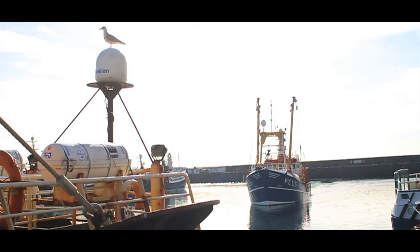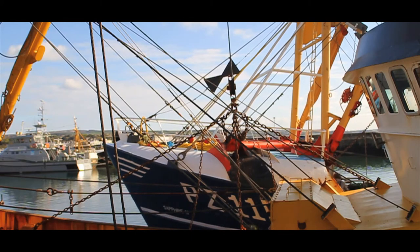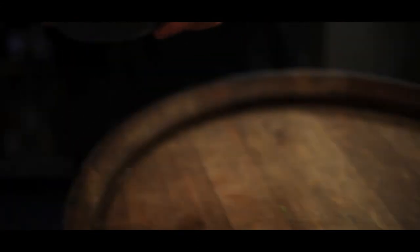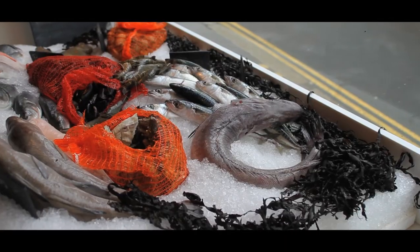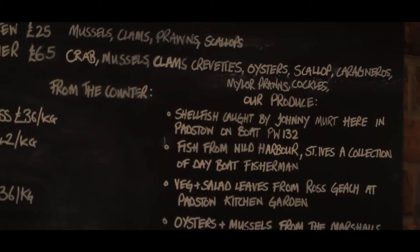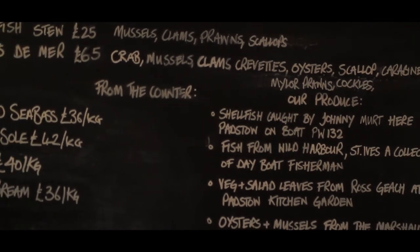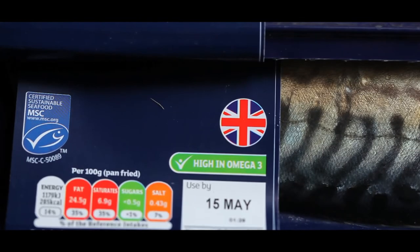The extent to which a fishery impacts on the environment is clearly complex and varies greatly with different fishing methods. As consumers, you are in a powerful position to support sustainability because your choices drive the market demand. Ask at restaurants, fishmongers and supermarkets where they get their seafood from and how it was caught. Look out for recommendations by sustainable seafood schemes such as the Cornwall Good Seafood Guide and Marine Stewardship Council Blue Tick.